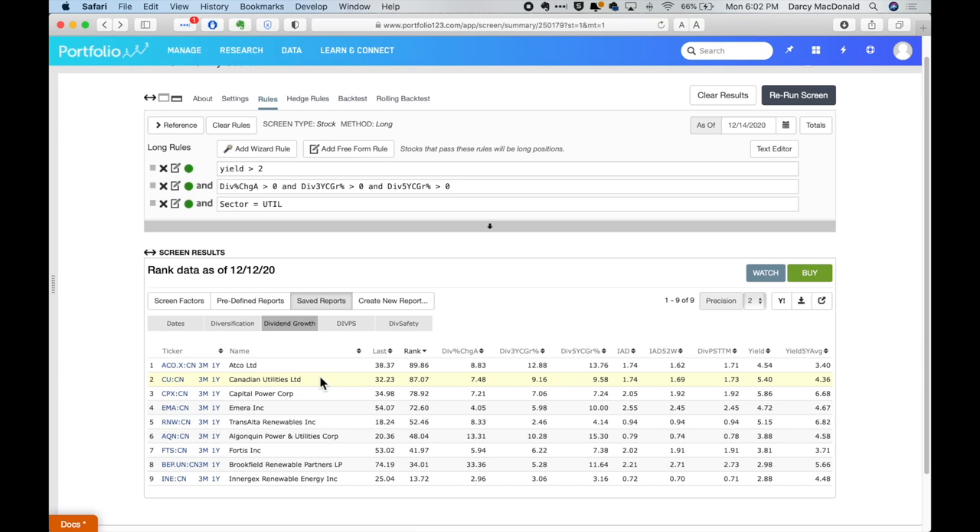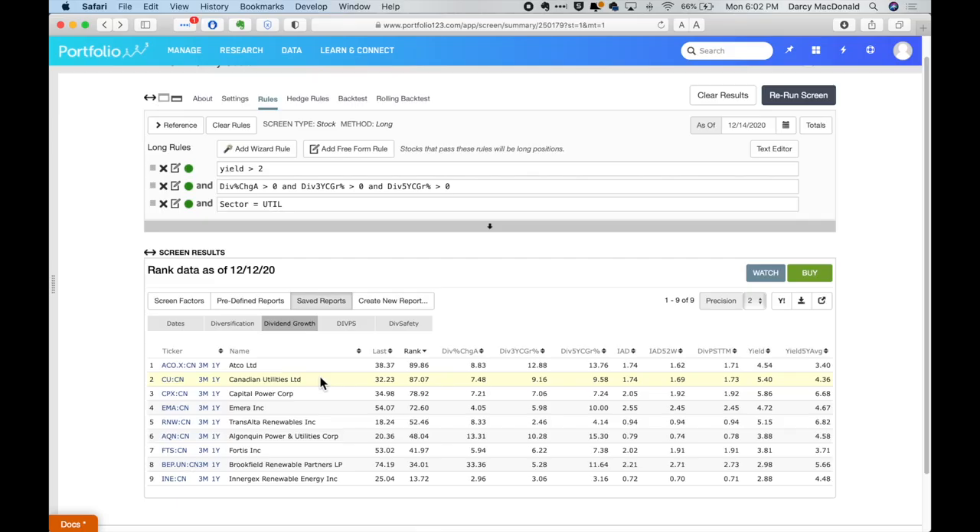I like Canadian Utilities just for the sheer size — they're absolutely massive. The reliability is fantastic. It's fair to compare them to the other massive company out there, which is Fortis. You'll notice that Fortis is further down the ranking list, with a middle-of-the-road dividend increase history and a yield today of 3.81%. If you compare that to the top-ranked stock, which has stronger growth and a stronger yield, you can see why I'm looking higher in this list rather than at a company like Fortis.